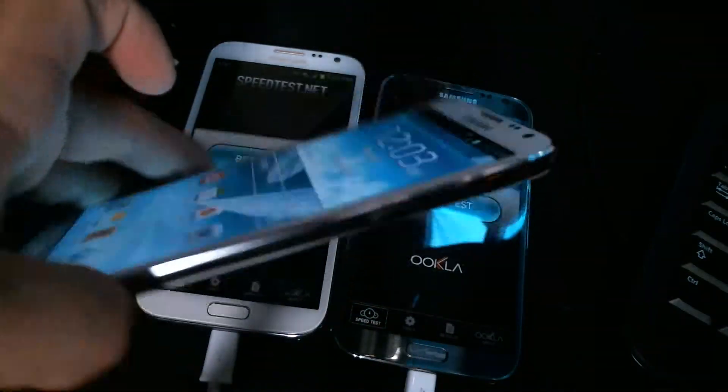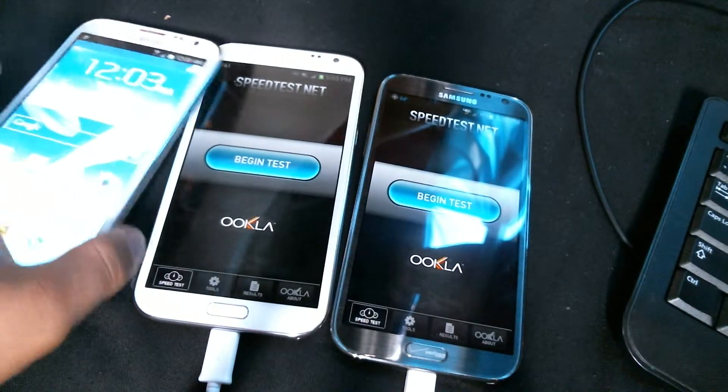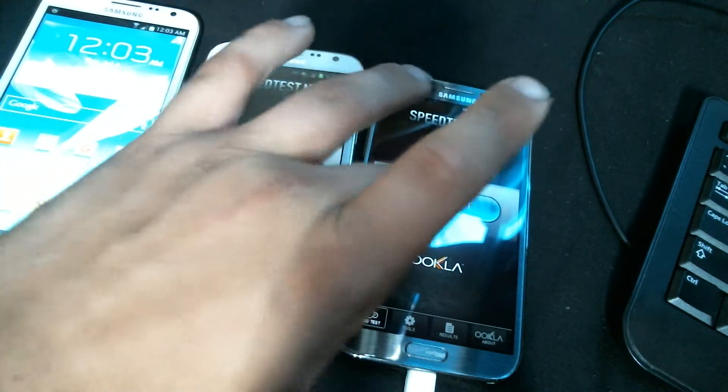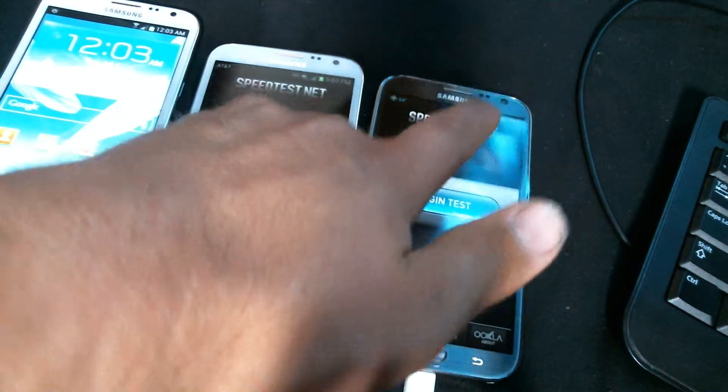This phone still hasn't been activated, but I'm going to activate it later. So we got three Note 2s here — one of them is Clearwire, the other one is AT&T, and this one's Verizon. This is AT&T, Verizon, same service.